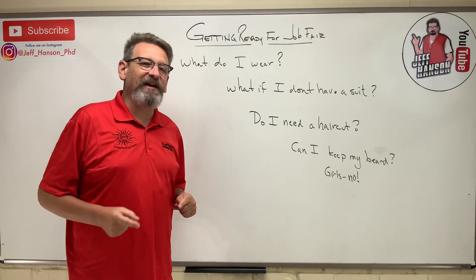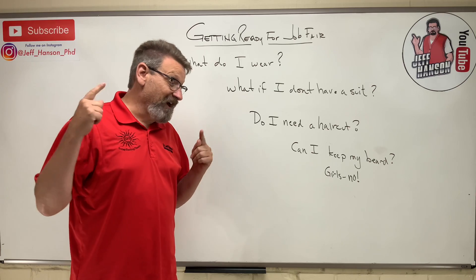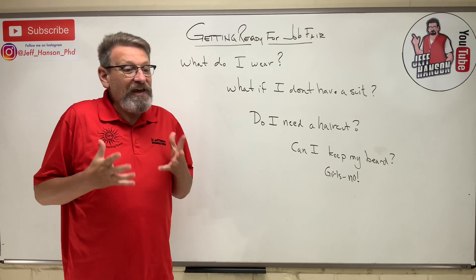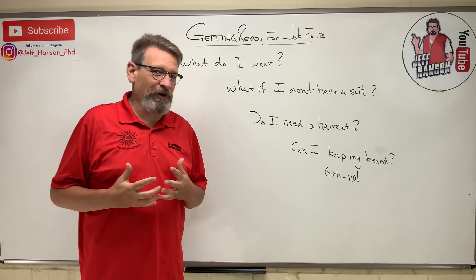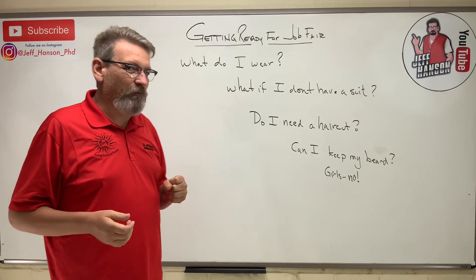Hey gang, welcome back. I'm coming at you today with a quick video on getting ready for the job fair. You've got a job fair coming up and you're wondering: what do I wear, how do I get myself ready, what do I need to look like? Is it important?